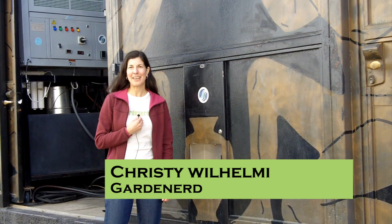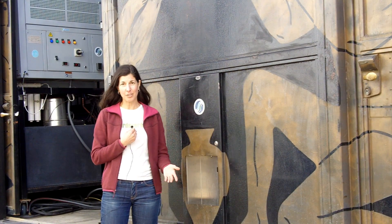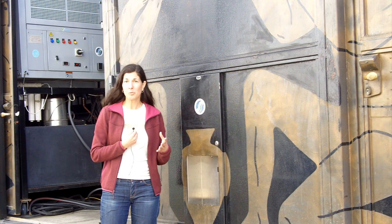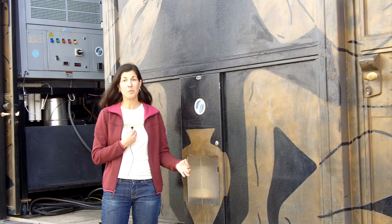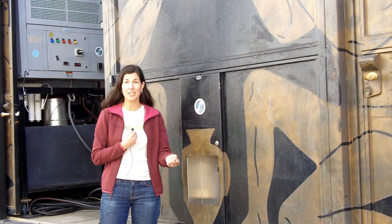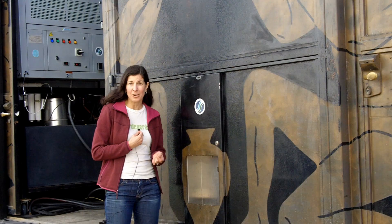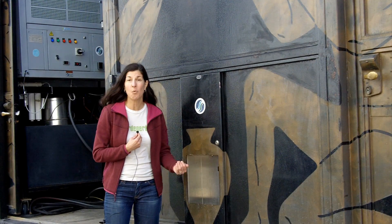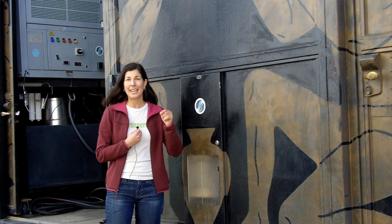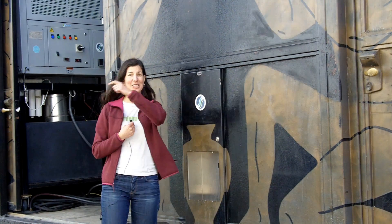Hey garden nerds, it's Christy Wilhelmi. Today this video is part of what I'm calling the acknowledgement series — new for 2017. Whenever I hear about something really cool or outside the box, or meet somebody doing really good work in the world and making it a better place, I want to talk to them. Today I'll be talking with David Hertz of SkySource, who is doing something amazing: making water out of air. Let's go.